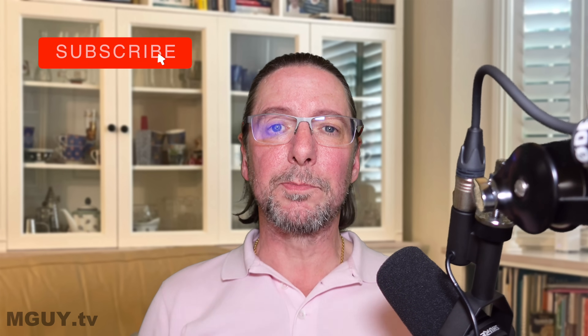G'day everyone, welcome back to the channel and welcome back to another one of my EV realist videos. In these videos I put a more realistic view of EVs to counter the kind of wildly idealistic view of EVs that's currently being pushed by our governments around the world. In this video I'm going to expose how woefully inefficient even the fastest EV chargers are compared to our existing petrol and diesel filling stations. But in order to do this we're going to have to do a little bit of science.